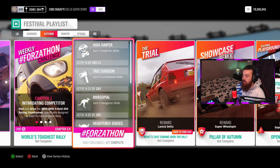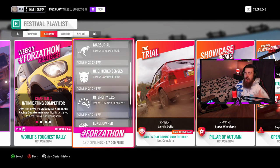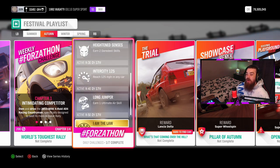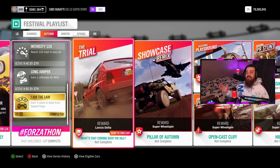For the Forza-thon daily challenges: earn three great air skills, earn three lumberjack skills, earn two kangaroo skills, earn two daredevil skills, reach 125 miles an hour in any car of your choice, earn one ultimate air skill, and earn three stars in the total from speed traps. You can get yourself 24 Forza-thon points for each and every one of these.